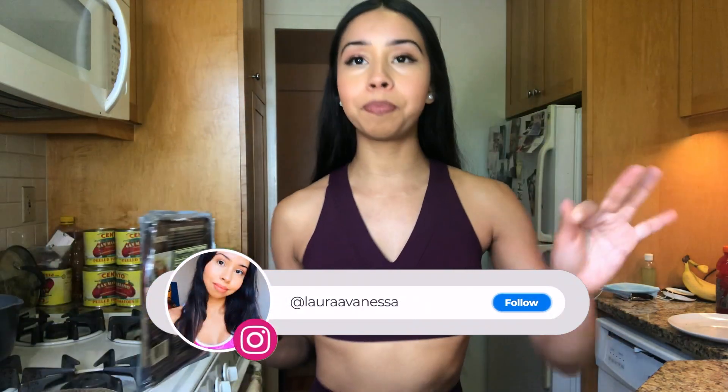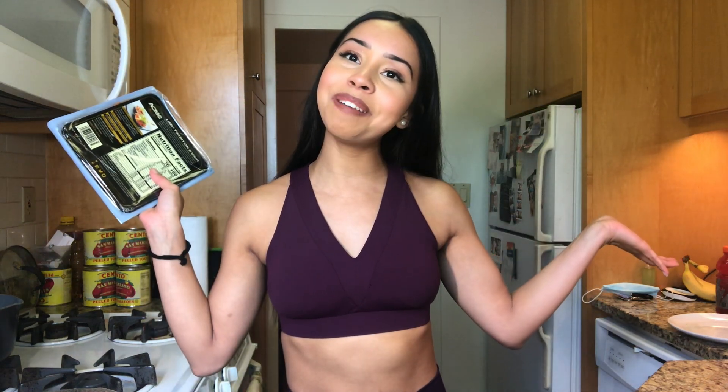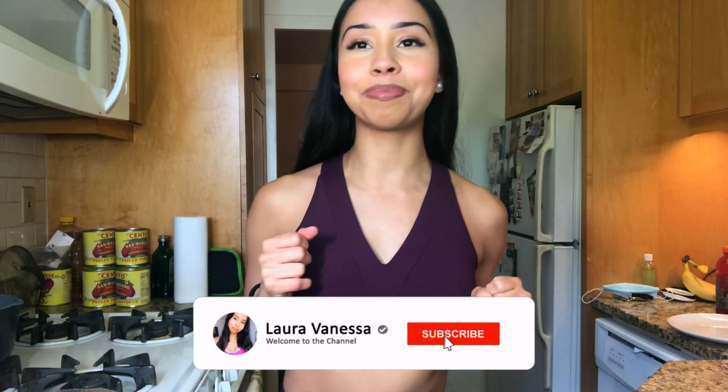I hope you guys enjoyed this video. Protein intake is definitely key to your abs — don't let anyone tell you that you're not supposed to eat anything to have abs. Yes, abs are made in the kitchen, but you do need protein to get them. So give me a thumbs up and don't forget to subscribe.